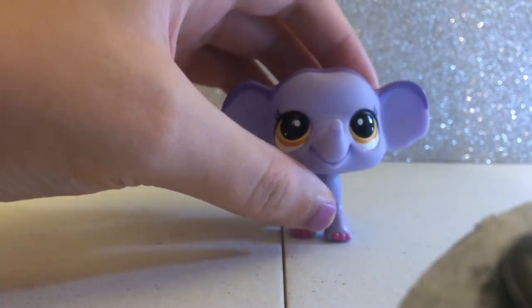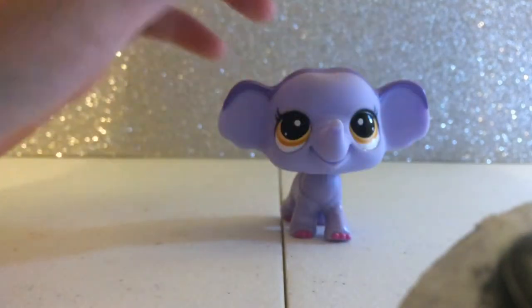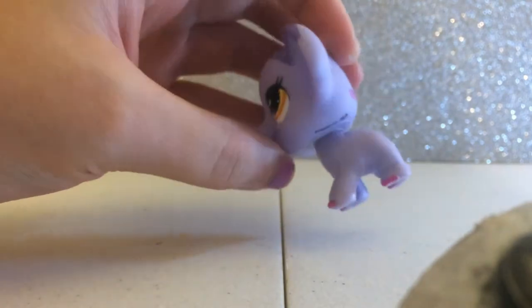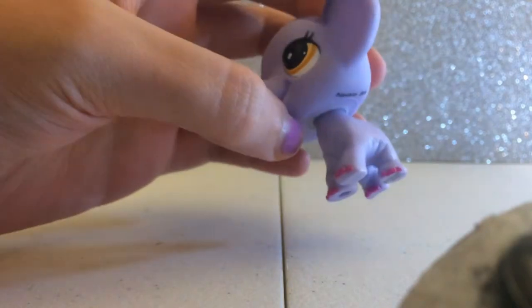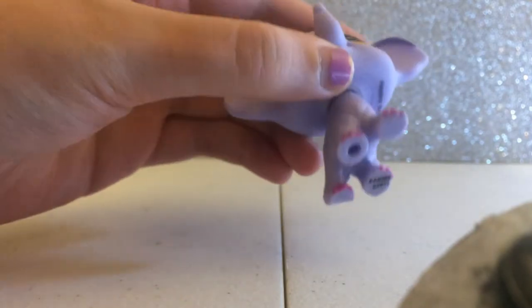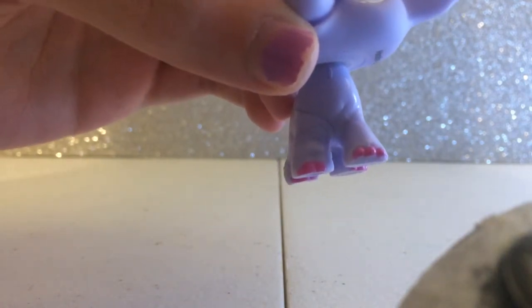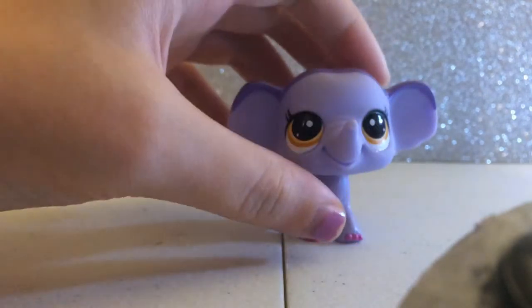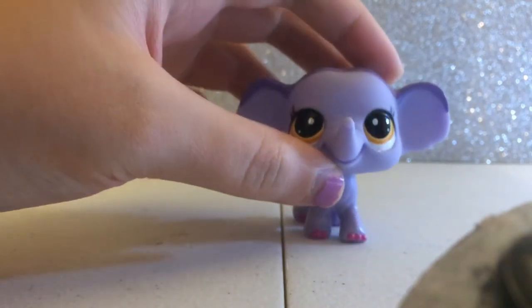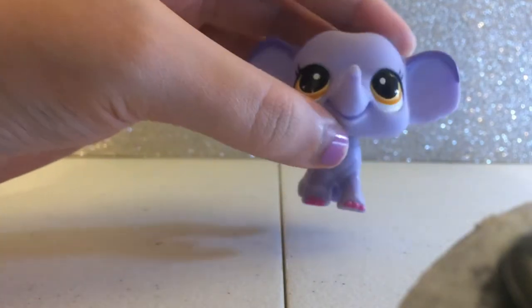This is my fifth favorite. Her name is Rain the elephant. She has orange eyes and she's a light blue or purple color, and she has pink toenails on her nails. This is my only elephant, so I think she's really, really cute.